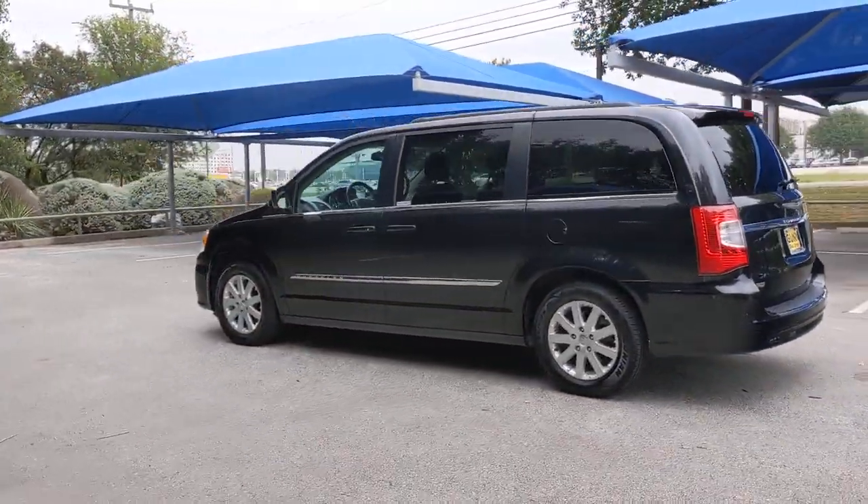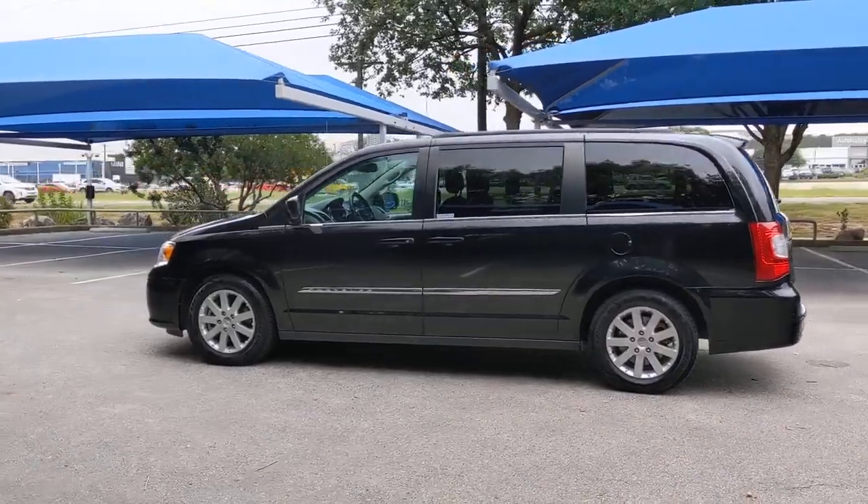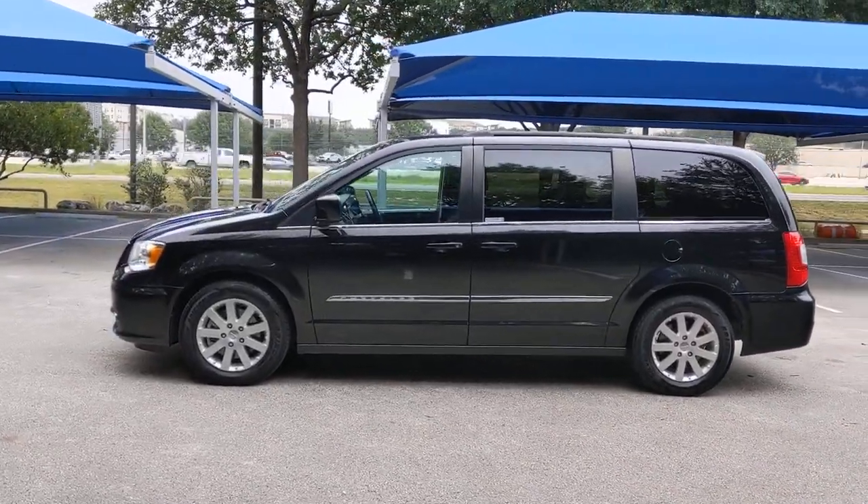With plenty of room for passengers and cargo and an agile driving experience, this trusty family hauler offers something for everyone.